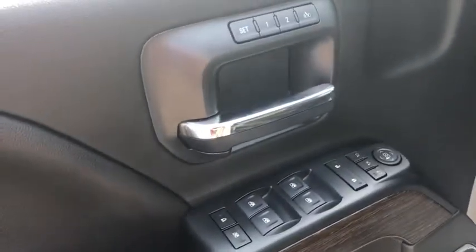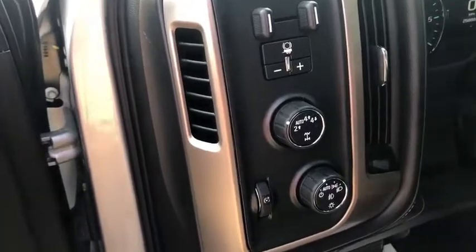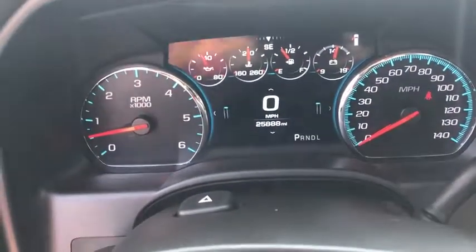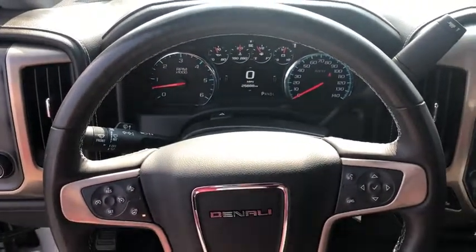Here are some of this vehicle's great options: remote engine start, lane departure warning, backup camera, steering wheel audio controls, power passenger seat, anti-lock braking system, tow hitch, stability control, traction control, and keyless entry.